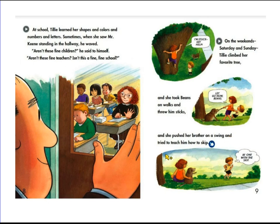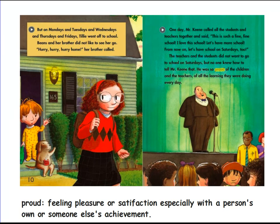And I can see that Tilly's brother is trying to learn how to skip. But on Mondays and Tuesdays and Wednesdays and Thursdays and Fridays, Tilly went off to school. Beans and her brother did not like to see her go. "Hurry, hurry, hurry home," her brother called.